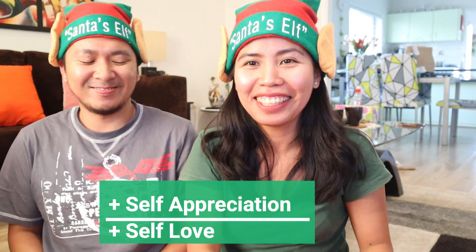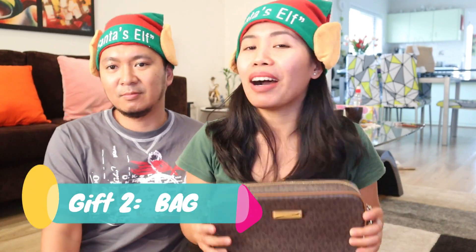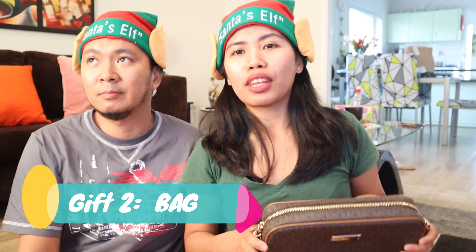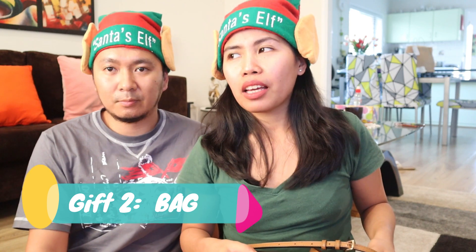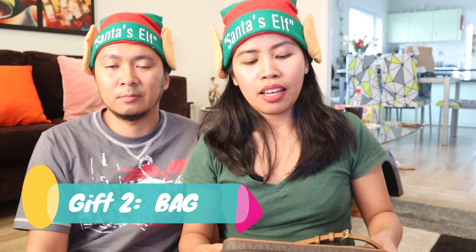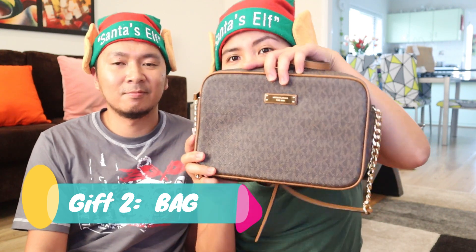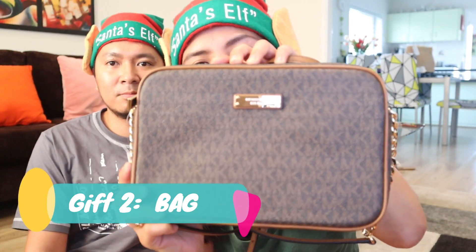Next is a gift given to me by Alexius — I've already opened it. It's my first branded bag. I'm not the type of person who usually buys expensive things — I feel like it's a waste, but thank you for this. This is an MK bag and it's very pretty.